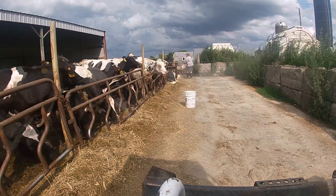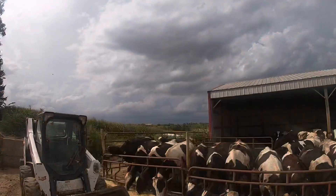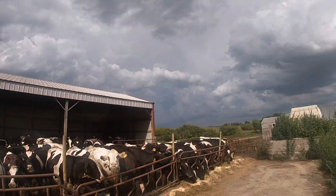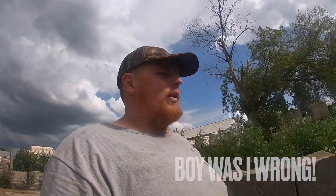I'm going to head up to the farm. It's really dark over there to the north, but we're not supposed to be getting any rain here — though we've gotten quite a bit of rain the last two days.